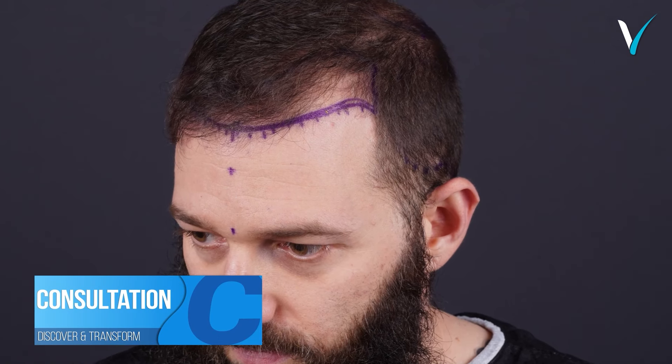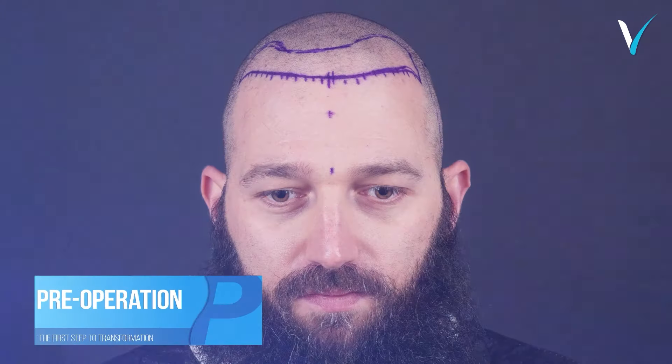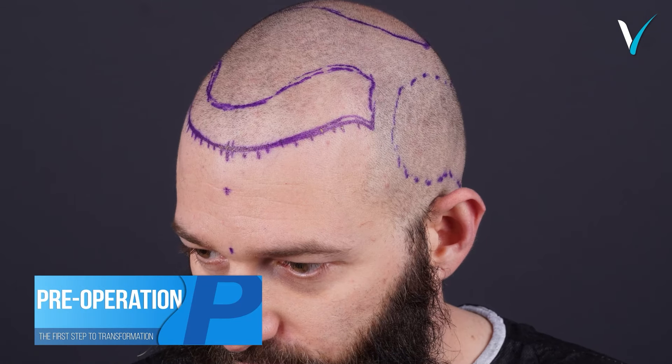Consultation — discover and transform. Pre-operation: the first step to transformation.